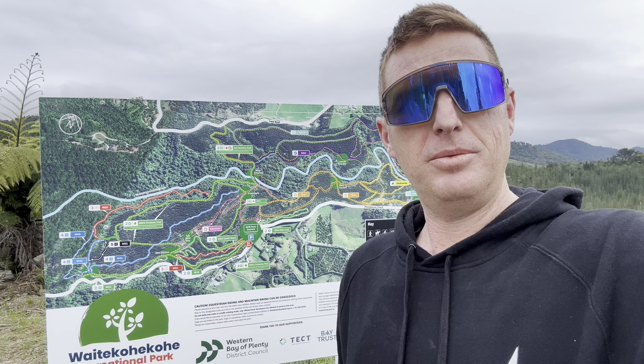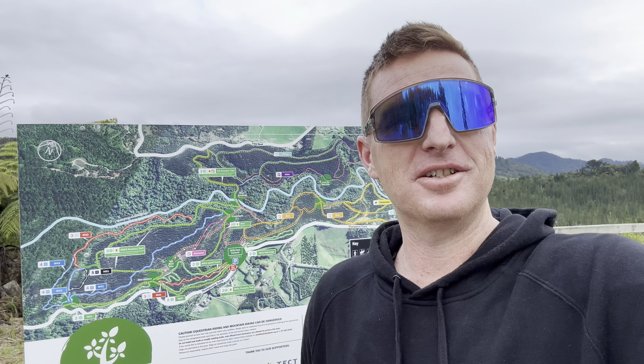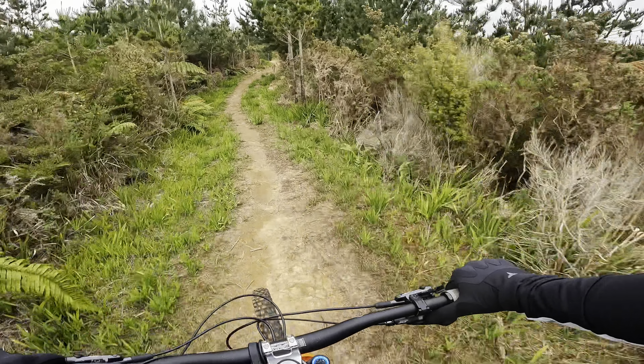Hey guys, here we are at Waitekohekohe Mountain Bike Park. I'm going to go shred some trails today, so come join us along for the action. Starts off with a nice little pedal up, gentle climb to the summit — we'll see you at the top.